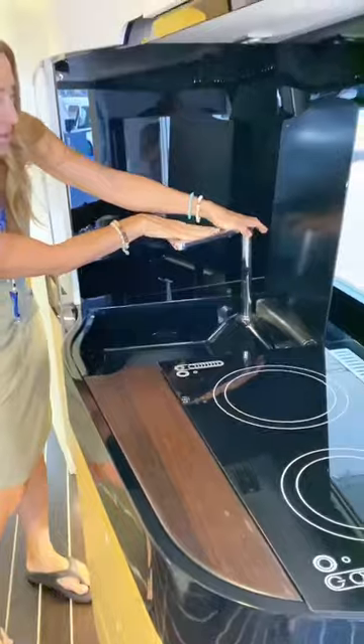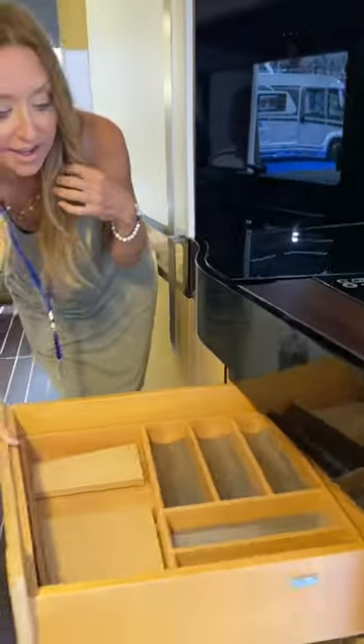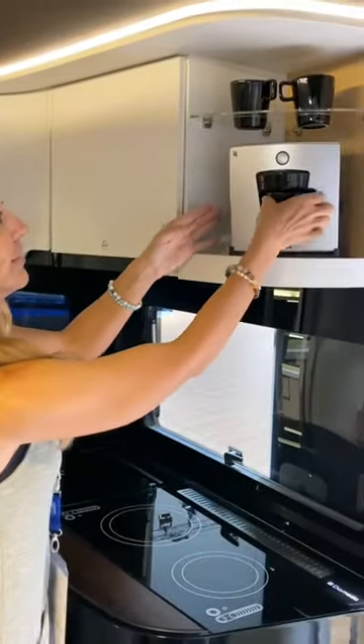The whole design is very state-of-the-art. It's got finger scanner locks, remotely controlled doors, and fully adjustable suspension so it can be lowered all the way to the ground.